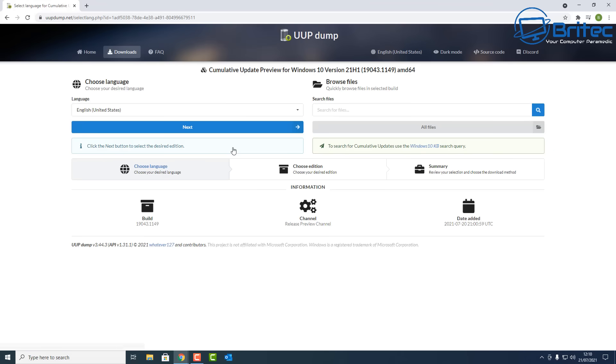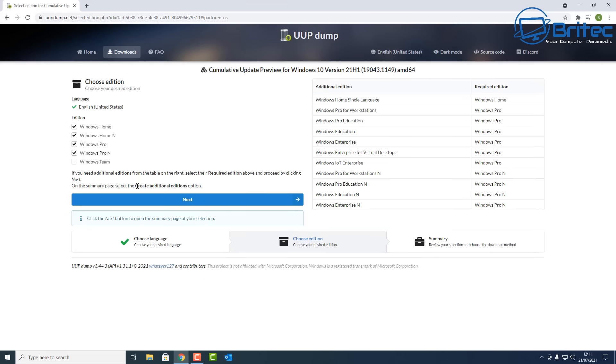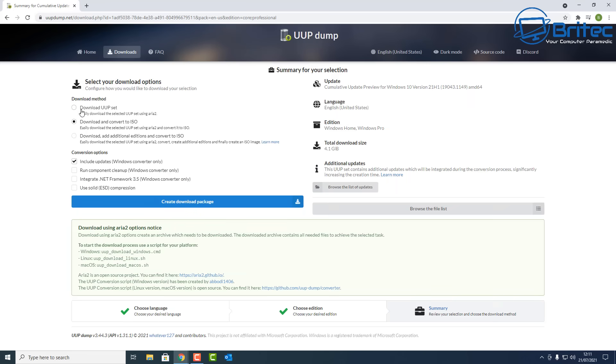Here's how it works: you click on the item you want to download, choose your language, then click next to move on. This doesn't actually download the ISO directly from the site — it gives you a batch file package to run, which then pulls the ISO from Microsoft's servers. You can choose your version — Windows Home, Pro, or Team — and select your download method and options.